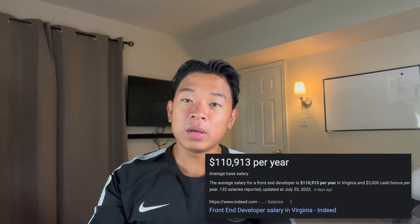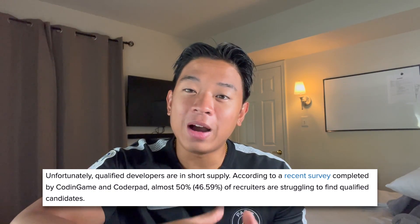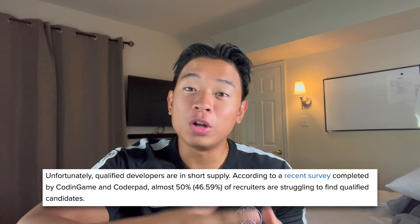That goes to show that in 2020, two years ago, there was an extremely high demand, and two years later there's going to be even higher demand. So if you're looking to get into developing or front end developing right now, you are watching this video at the perfect time. According to a survey from Coding Game and CoderPad, about 50% of technical recruiters have found it difficult to find qualified candidates for developer roles. That opens up the floor to people like you who are looking to get into the industry.